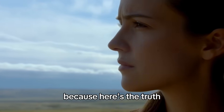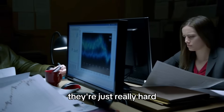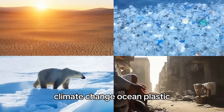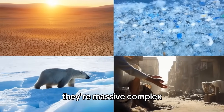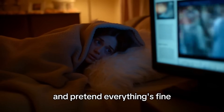Because here's the truth: most of the world's biggest problems aren't unsolvable. They're just really hard. And most people give up before they even start because the problems seem too overwhelming. Climate change, ocean plastic, species extinction, poverty — they're massive, complex, interconnected issues that make you want to crawl under a blanket and pretend everything's fine.